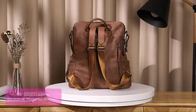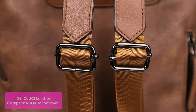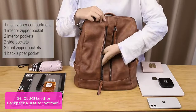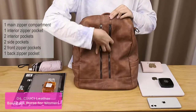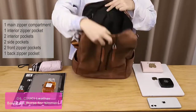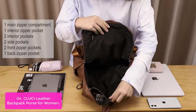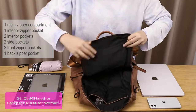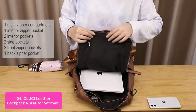List number 4: CLUCI Leather Backpack Purse for Women. This bag has one main zipper compartment with one interior zipper pocket and two interior pockets, two side pockets, two front zipper pockets, and one zipper pocket in back. Multi-pockets can hold your 9.7-inch iPad Pro, magazines, umbrella, water bottle, and other tiny items. It's easy and lightweight for you to carry when you are at school, camping, on a short business trip, or traveling.